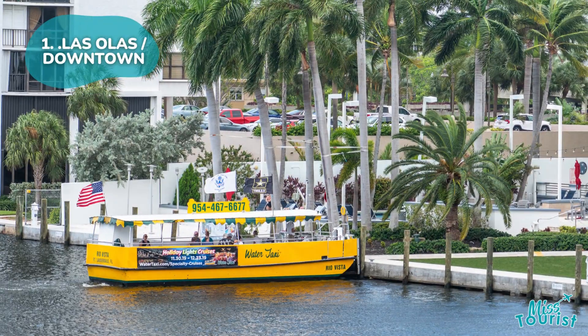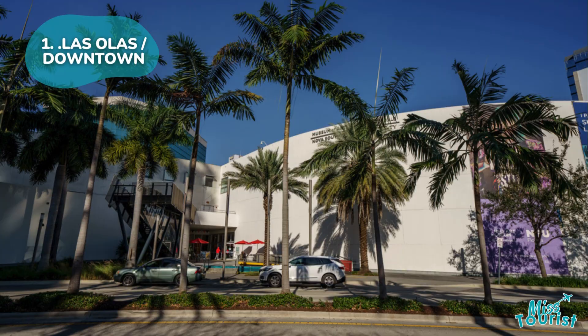Explore Water Taxis and NSU Art Museum — perfect for couples, students, and partygoers.